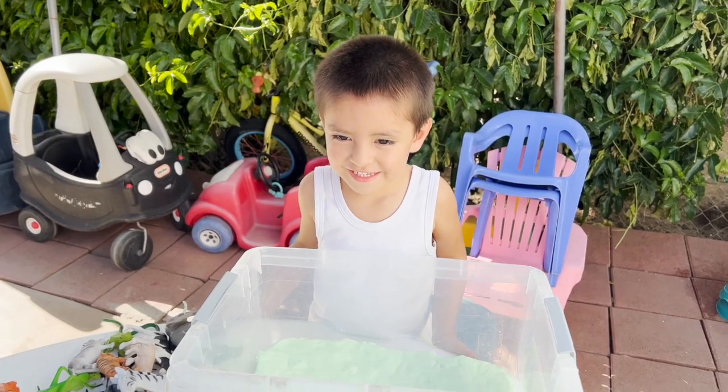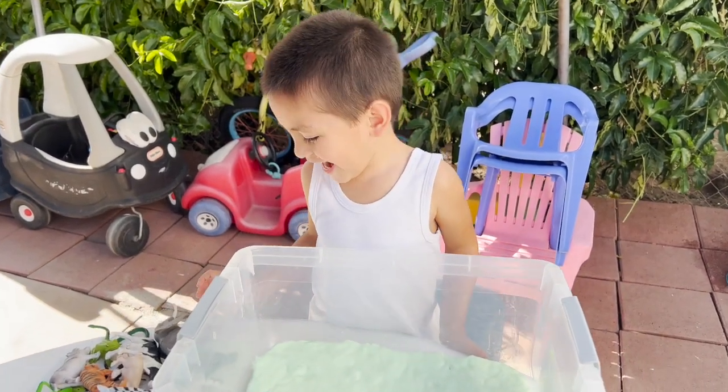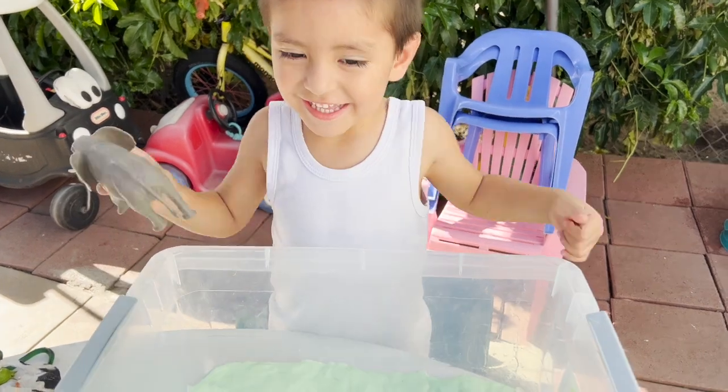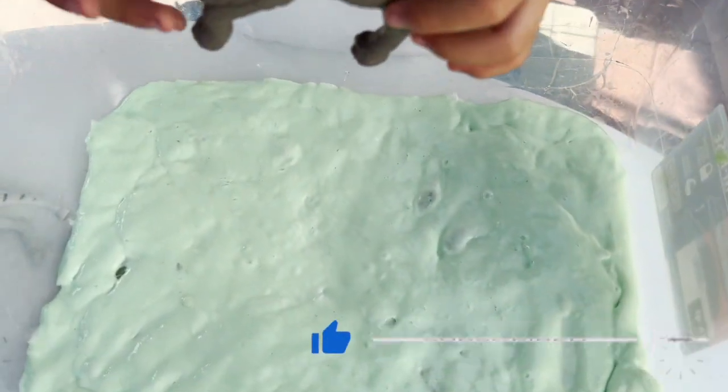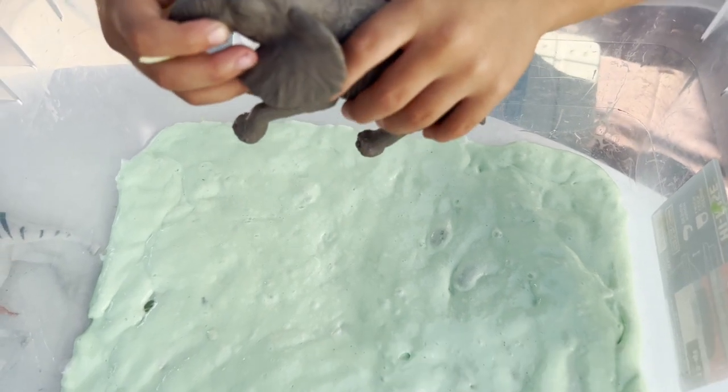Ezekiel, today we are doing slime animals. Are you ready? Okay. What animals do we have first? Elephant! And we have our slime here and we are putting the elephant in the slime.